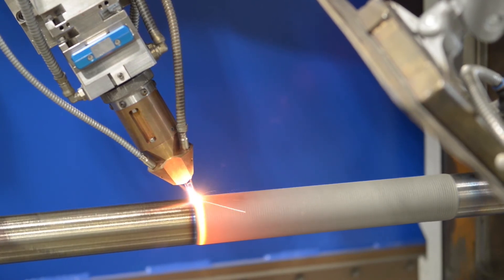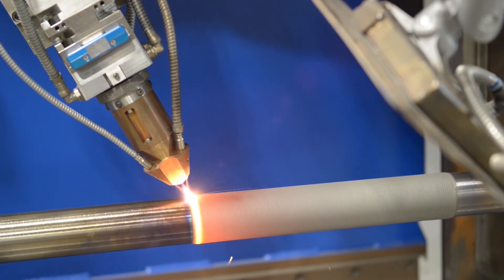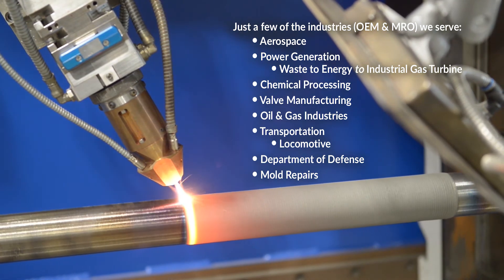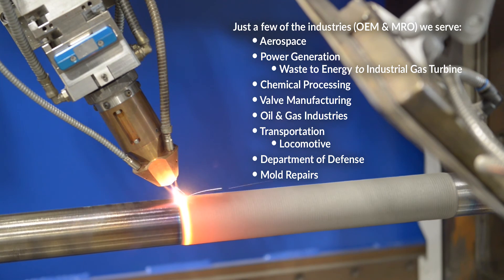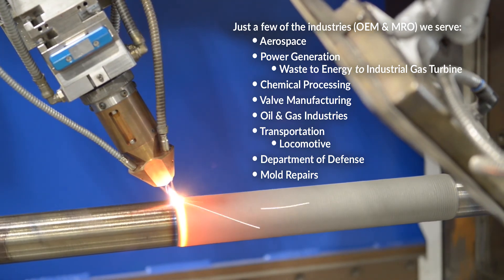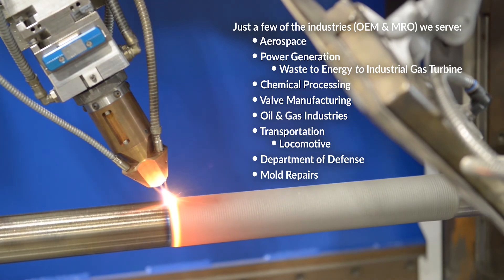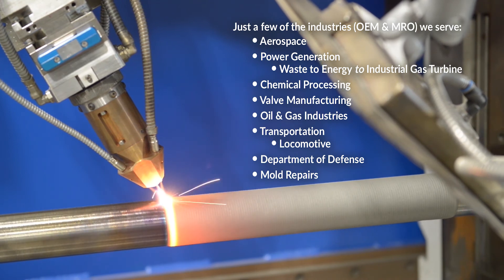People always ask us what industry we principally support, and it's really quite broad — I wouldn't say there's just one industry. We're involved in aerospace, both on the OEM and on the MRO side. Power generation, ranging all the way from waste to energy, power production, to industrial gas turbine — and that too is both OEM and on the repair side. Chemical processing, valve manufacturing including ball valves, oil and gas exploration, locomotive transportation, Department of Defense contracts, all the way down to mold repairs, like for a Budweiser bottle.